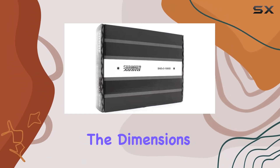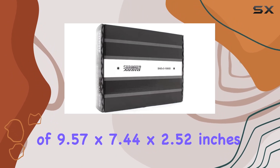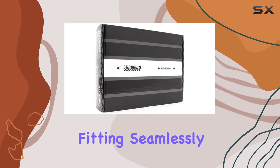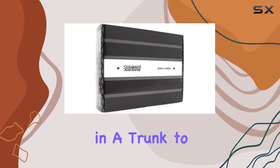At first glance, the dimensions of 9.57x7.44x2.52 inches might seem modest, but the performance of this unit is anything but. It's the ideal size for easy installation, fitting seamlessly into various spaces within a vehicle, from tucked away in a trunk to under a seat.